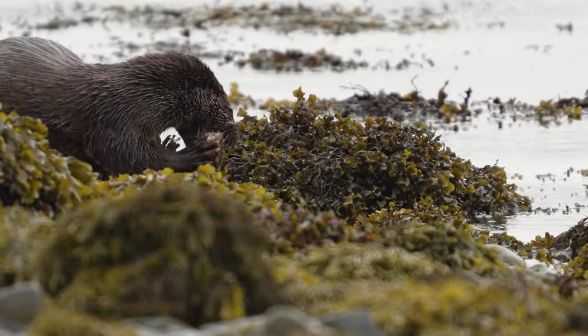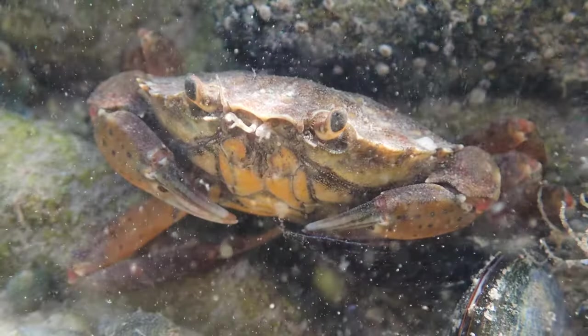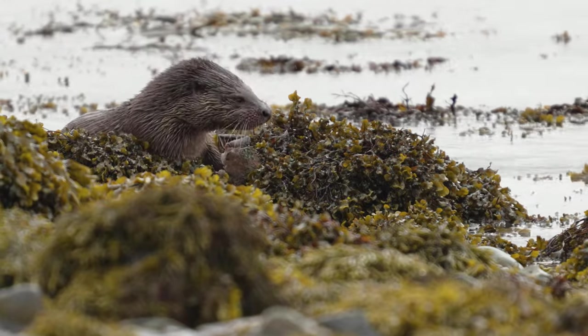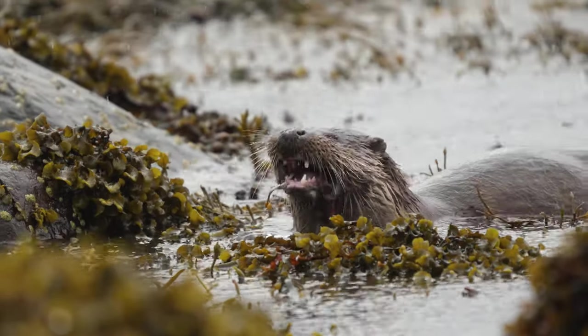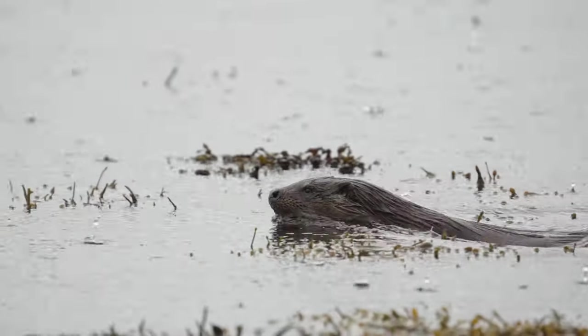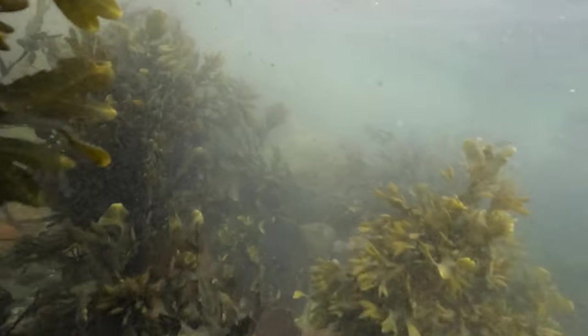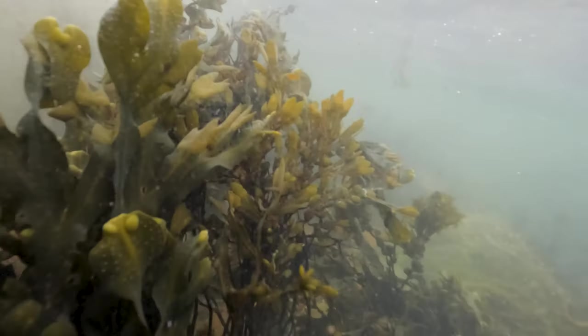They feed on a variety of prey. Fish, crustaceans, mollusks and amphibians are all on the menu. The otter uses its sharp teeth and strong jaws to catch and hold onto its prey. Their webbed feet and streamlined bodies make them fast swimmers, capable of hunting both on land and in water.